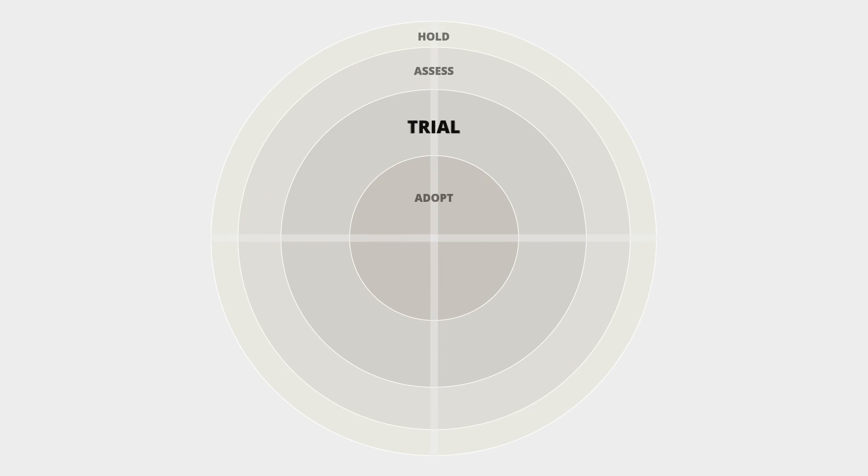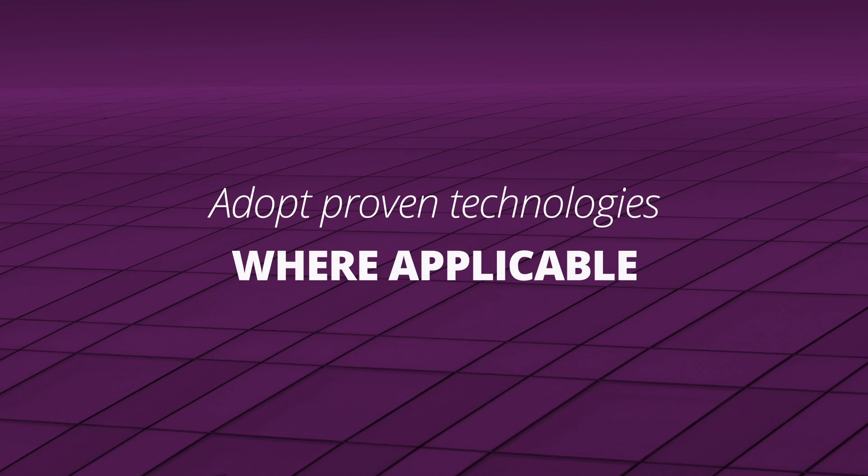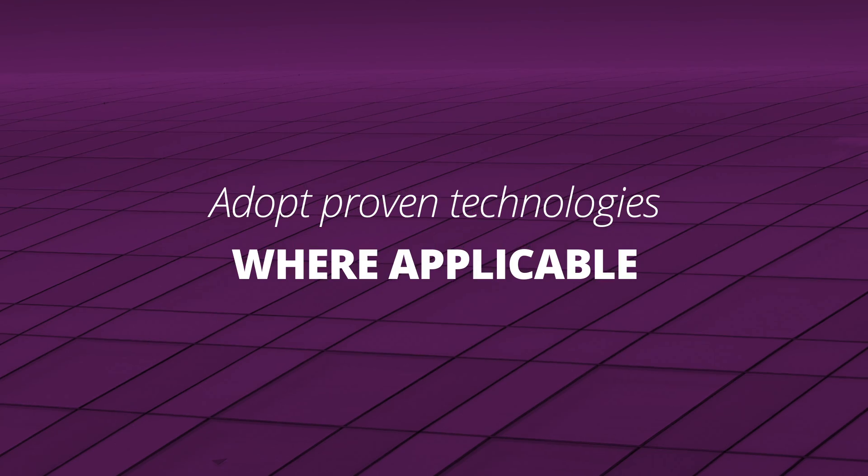Next in is trial. We as ThoughtWorks think it's good, and if you're building your own radar you've had some success on a little pilot project and you're ready to take it into a more important business context. The innermost ring for our radar is adopt — those are technologies that have proven themselves in multiple contexts, so it's always adopt where applicable.